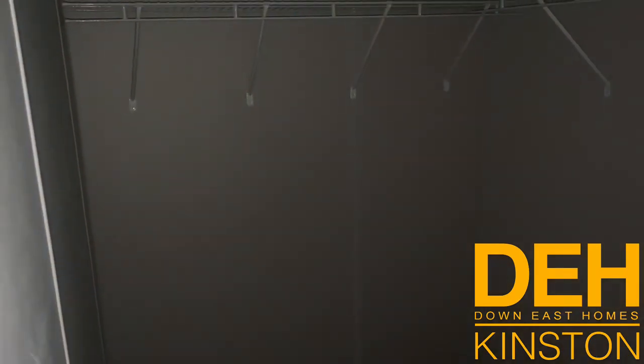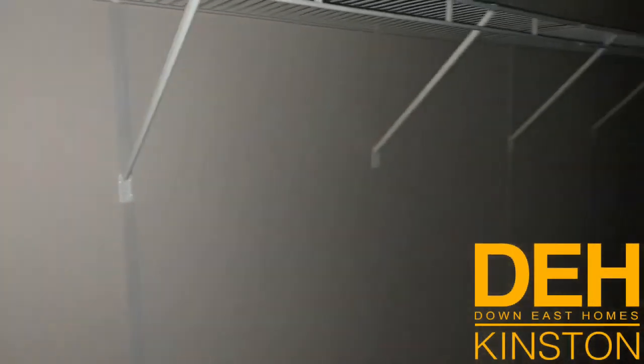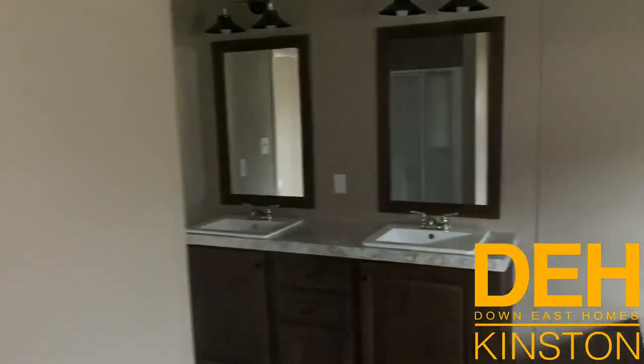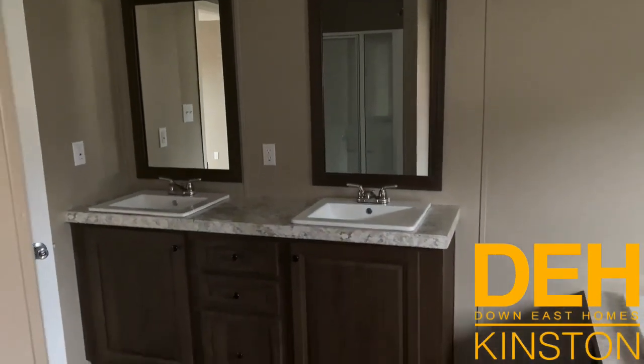In here you have a closet — this is one huge master closet. I want to stand over here just to show you how much it echoes and how big it is. This is definitely the largest master closet I've seen in a really long time.